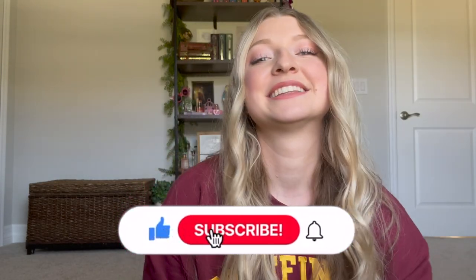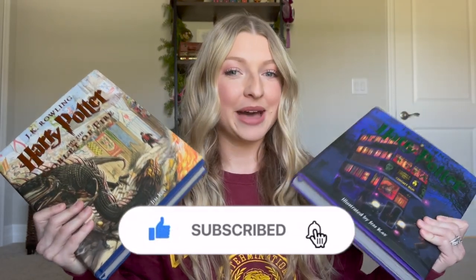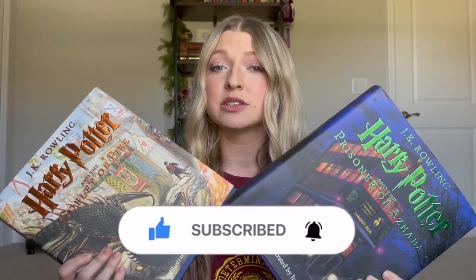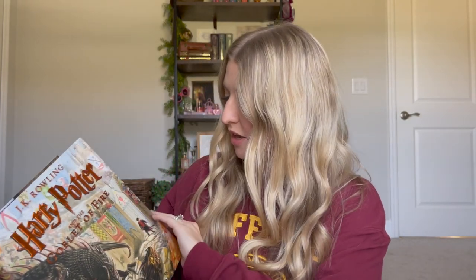So to kick it off with item number one, it's going to be my Harry Potter illustrated books. The illustrations in these books are gorgeous. So far they've only come out with the first four books, so the latest one is going to be the Goblet of Fire, and I have that one here.